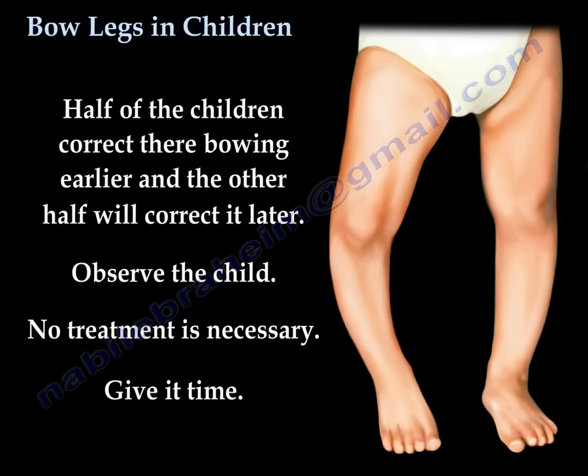Half of the children correct their bowing earlier, and the other half will correct it later. Observe the child, no treatment is necessary, and give it time.